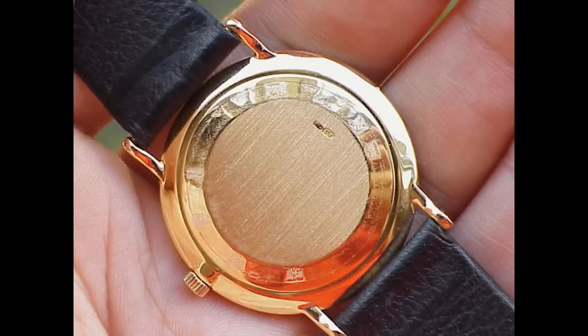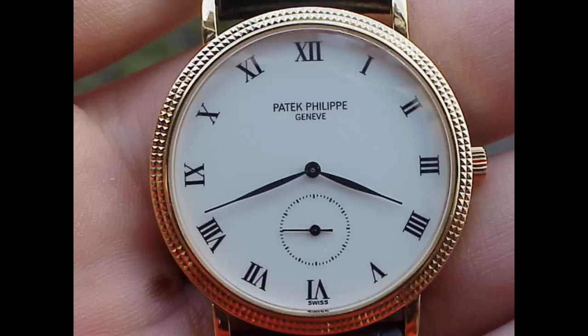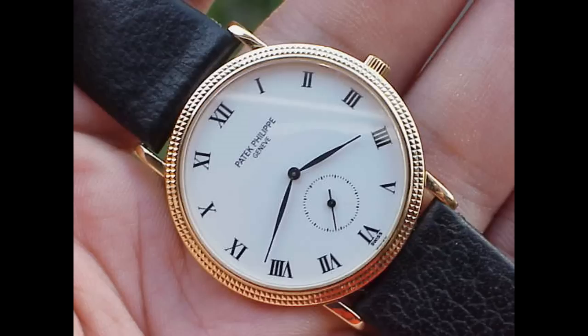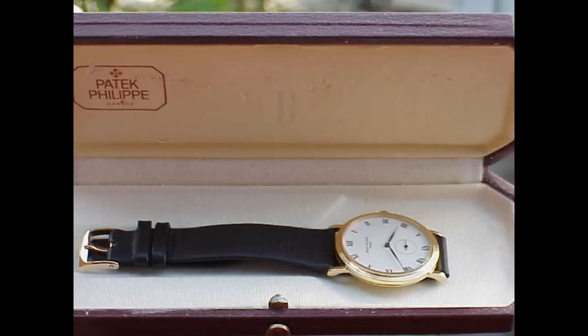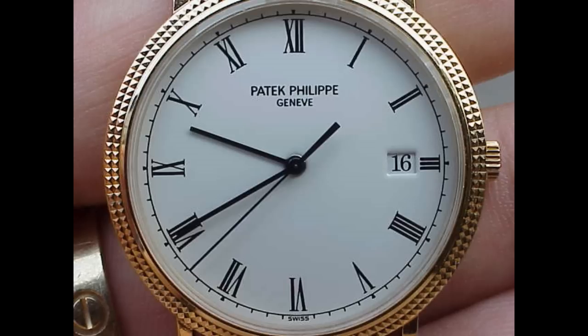I said this to Descartes and he said, 'It's a grandfather's watch, you can't really dress it down terribly much.' But I tend to say if you've paid 10 grand for a Calatrava, you can wear that with anything you want.